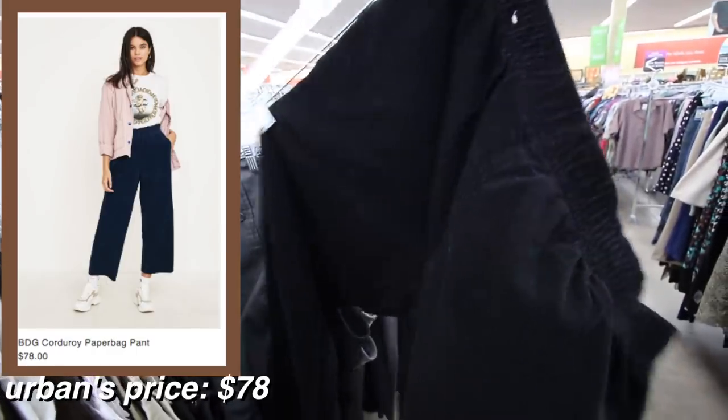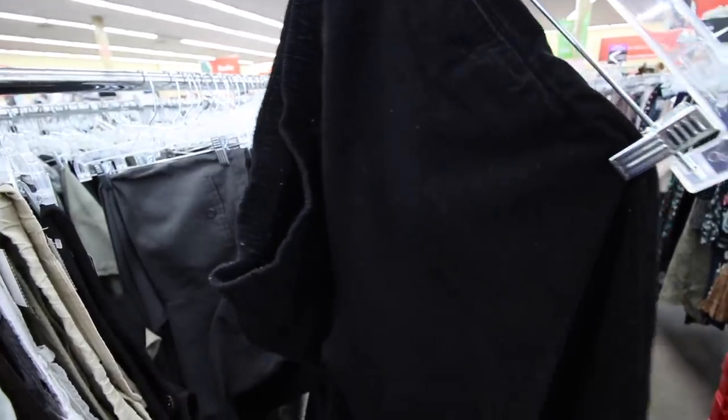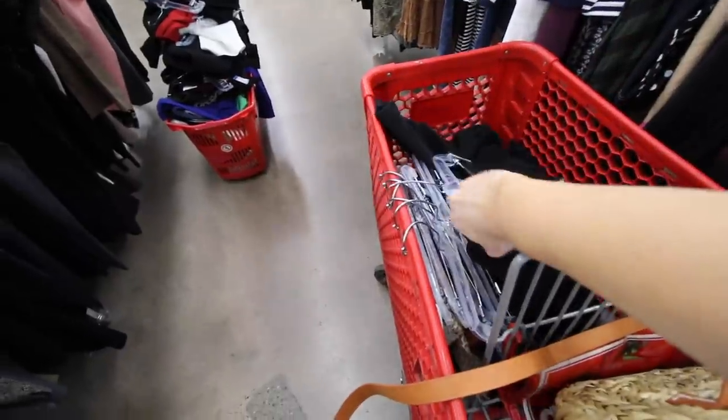I've noticed a lot of corduroy on trend right now too. These aren't the most corduroy — they're definitely like really fine. We'll just go ahead and add them anyway.